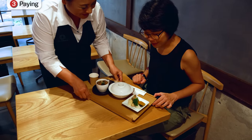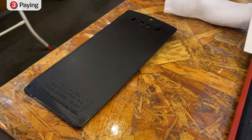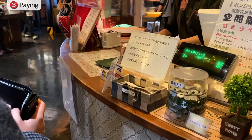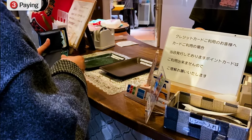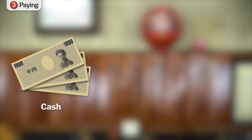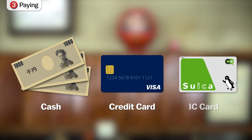After receiving your meal, or once you're finished eating, the staff will leave the bill face down on the table. In most restaurants, you are supposed to bring your bill to the cashier near the exit to pay, since it is not common to pay directly at the table. Cash is always accepted, and a large majority of restaurants also accept credit cards, as well as other electronic or mobile payment methods, such as Suica IC cards.